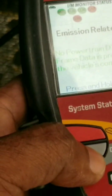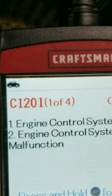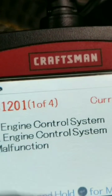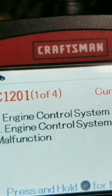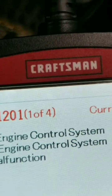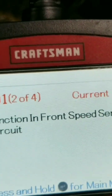I've already input the information necessary for retrieving the codes. We can see here this is a chassis code — C1201 — code one of four is showing ECU control system, engine control system malfunction. Let's go to code two of four.